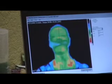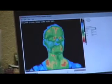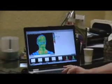And when we scan the head and neck, we look for sinus issues as well as carotid, thyroid, and dental.